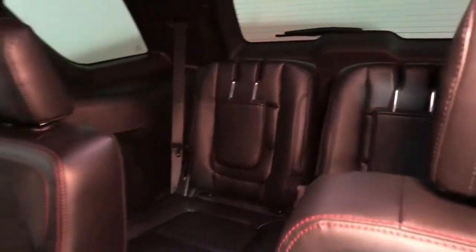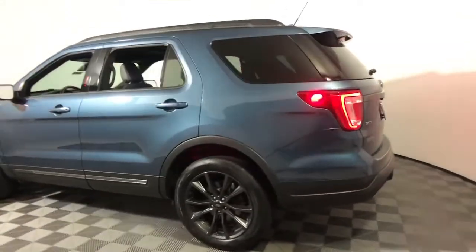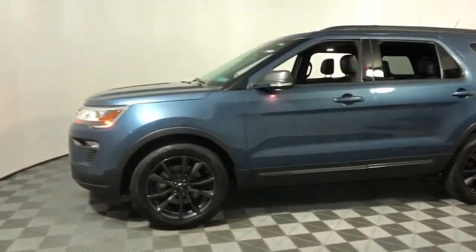You'll find a refined, comfortable driving experience, available options that let you customize technology and capabilities, and rugged midsize SUV versatility. The following are some of this vehicle's highlighted options — electronics.